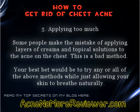Tip 5: Avoid applying too much. Some people make the mistake of applying layers of creams and topical solutions to the acne on the chest. This is a bad method. Your best bet would be to try any or all of the above methods while just allowing your skin to breathe naturally.